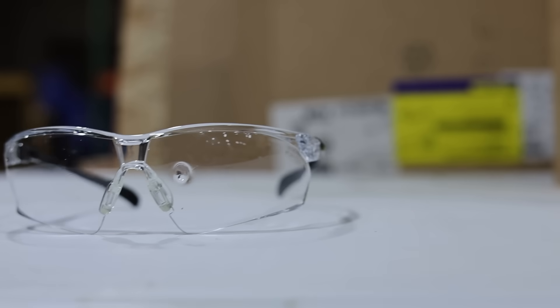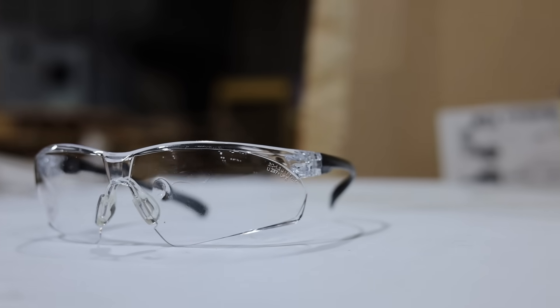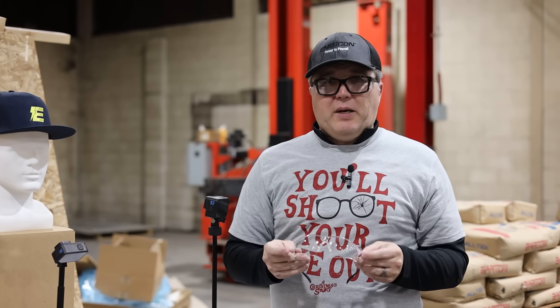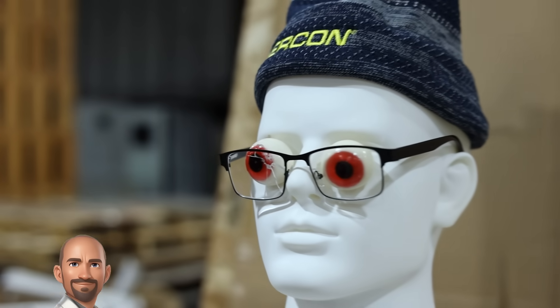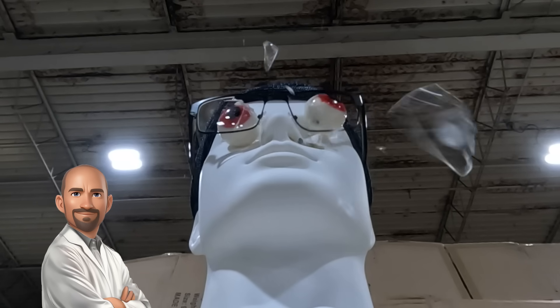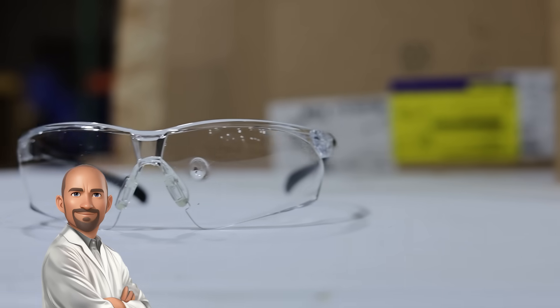Our last test was the NoCry shooting glasses. These held up extremely well — the lens has a small dent where the BB hit, but the arms are on and everything is still intact. You can probably still see right through them, making these the best of the three for eye protection.